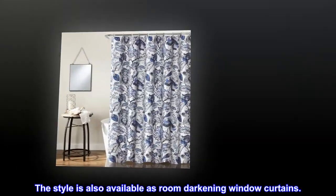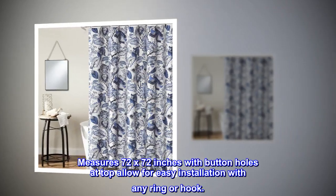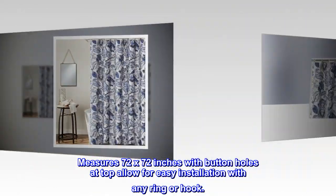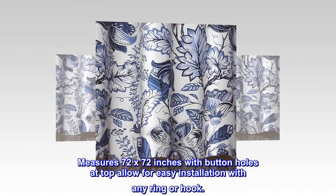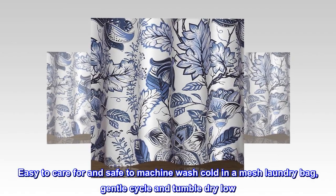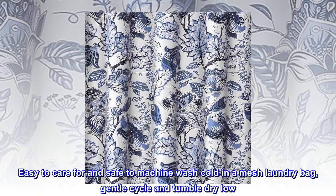The style is also available as room darkening window curtains. Measures 72 by 72 inches with buttonholes at top, allowing for easy installation with any ring or hook. Easy to care for and safe to machine wash cold in a mesh laundry bag, gentle cycle and tumble dry low.